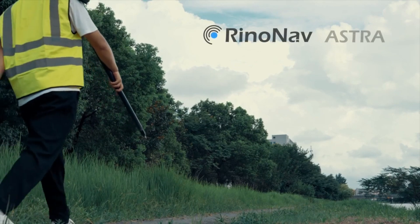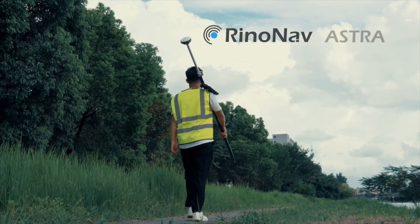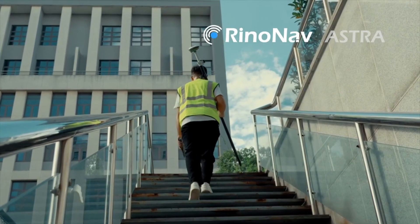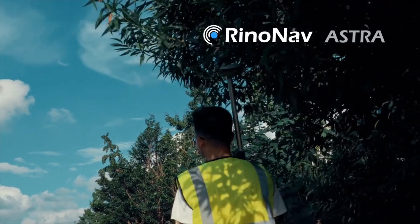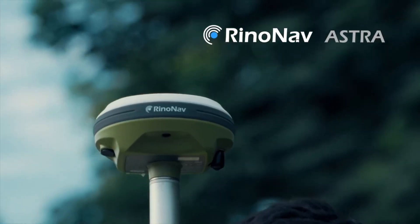In a world where precision and accuracy are paramount, RENO-NAF, the leading manufacturer of GNSS receivers and outdoor steering systems, presents the revolutionary Astra GNSS receiver.